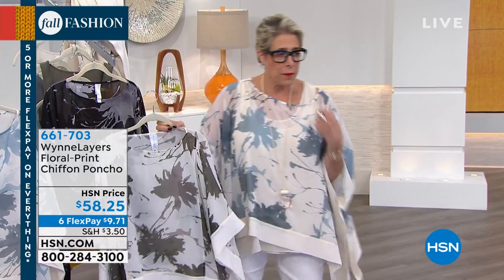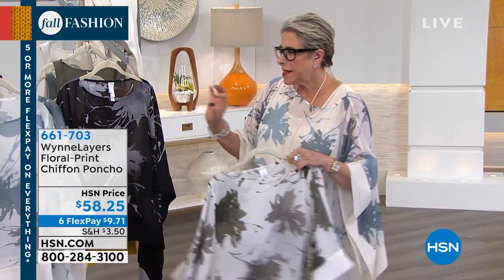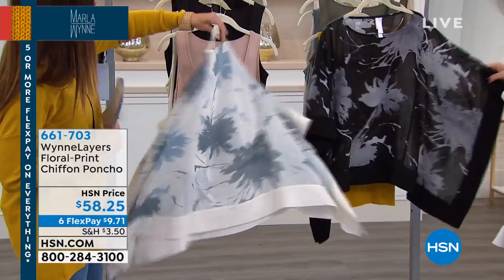We had a printed poncho a few months ago that blew out, so we wanted to give you another one. I'm not known to be big on prints, but I love these what I call X-ray prints. It's a floral, but it's very abstract.